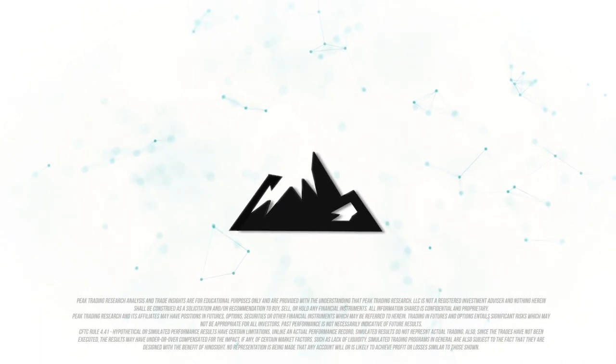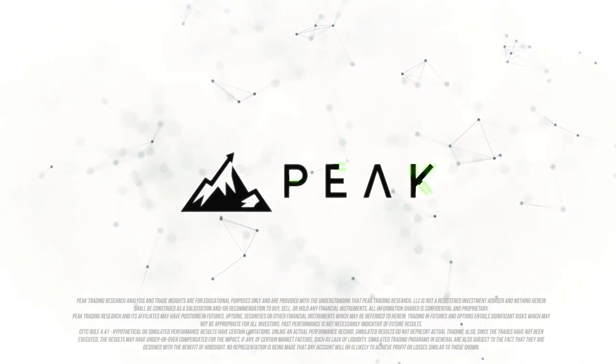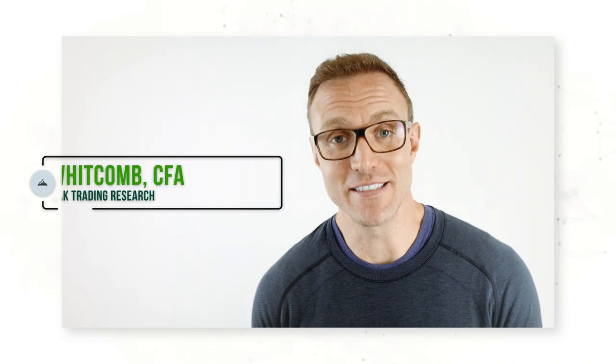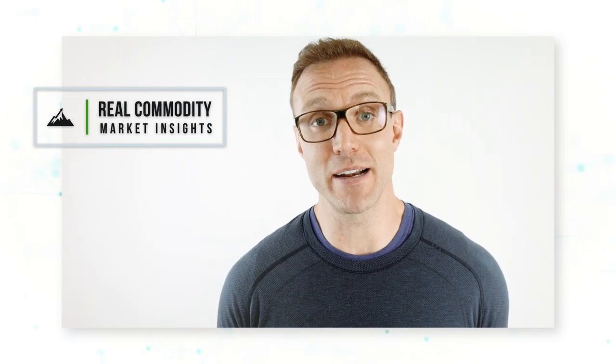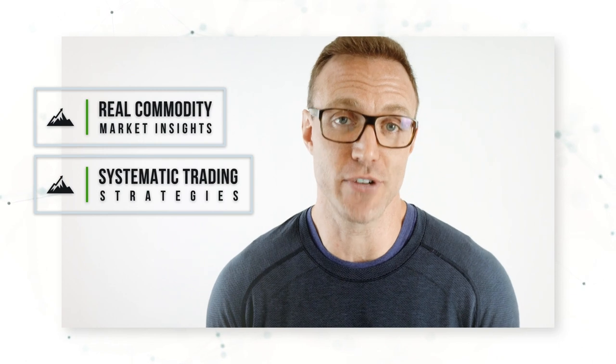Hi everyone, this is Dave Whitcomb from Peak Trading Research in Geneva, Switzerland. We are a leading provider of quantitative commodity research. My goal is to help you trade better with real commodity market insights and systematic trading strategies. Today's video is the first in a series of three videos.